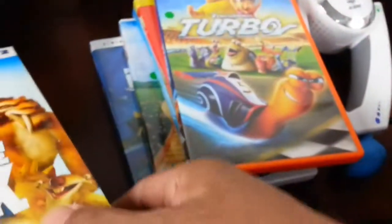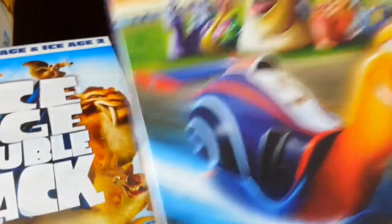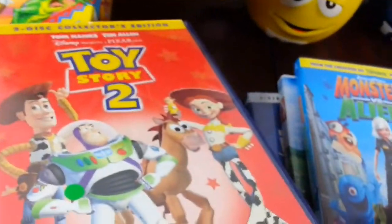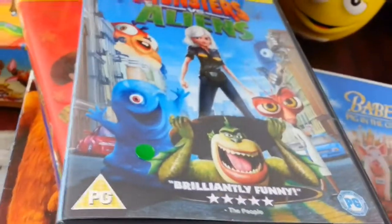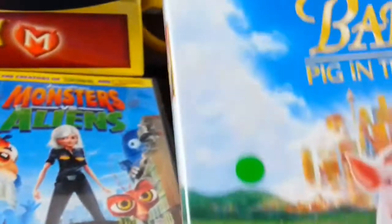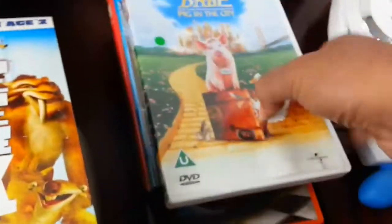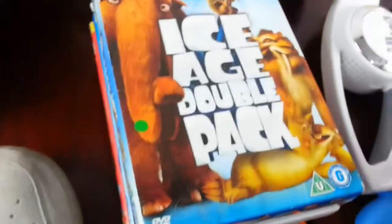I managed to pick up a few cartoon DVDs — this Ice Age double pack, Turbo, Toy Story 2, Monsters vs. Aliens, Bee Movie, and Finding Nemo. All of them for two quid, so that was quite good.